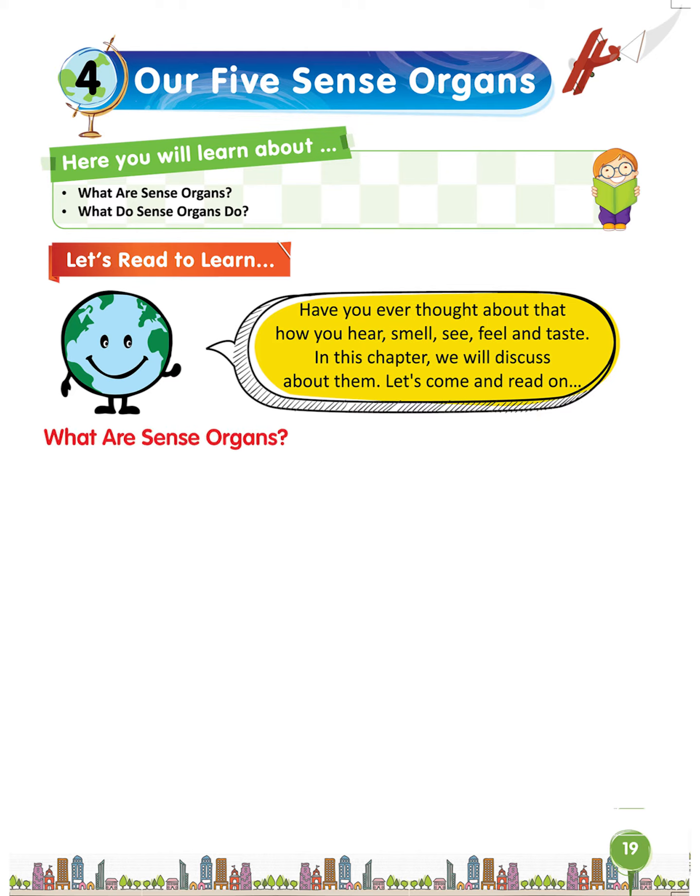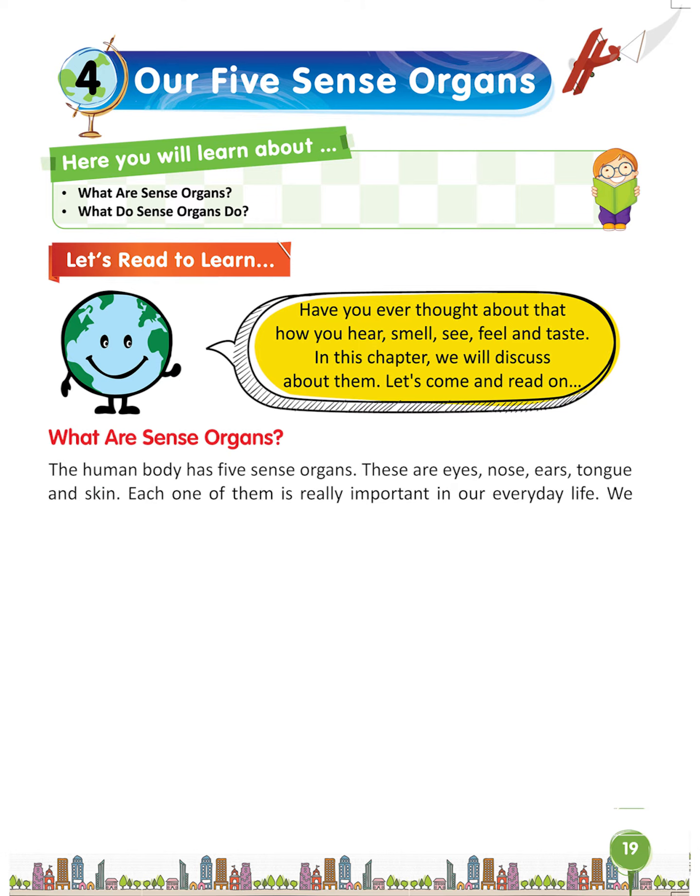What are sense organs? The human body has 5 sense organs. These are eyes, nose, ears, tongue and skin. Each one of them is really important in our everyday life. We cannot imagine our life without them.